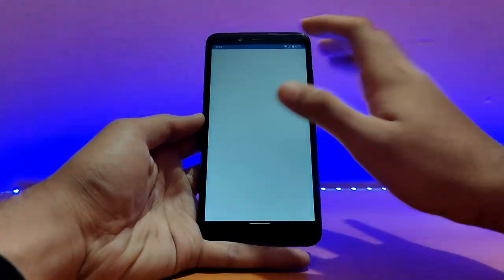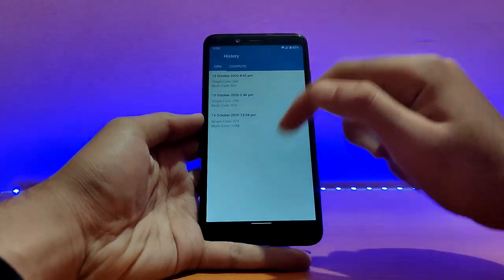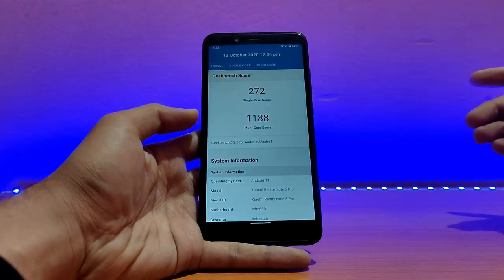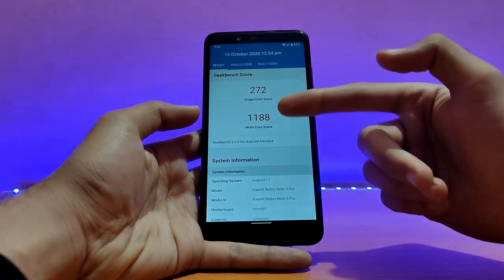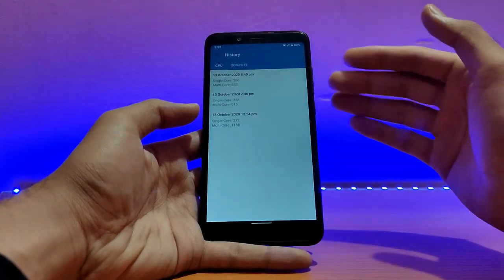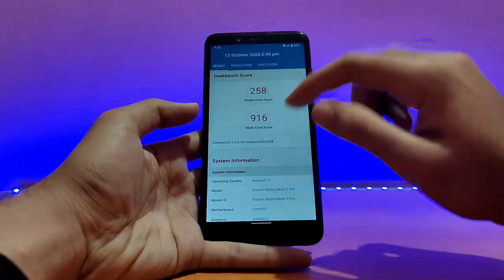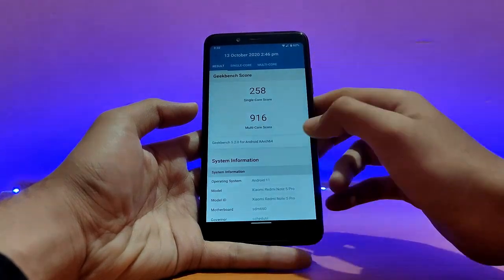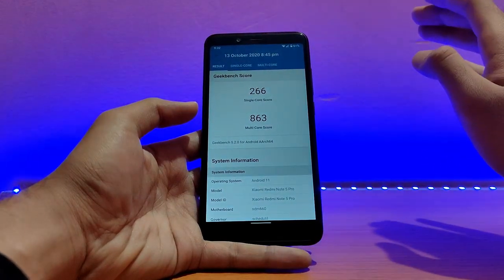Talking about Geekbench results — let me show you the history. When I first installed the ROM and ran Geekbench, I got a score of 1188 on multicore and 272 on single core. After that, whenever I ran Geekbench the scores kept decreasing. This run, when the device was cool enough, shows a major decrease: 916 on multicore and 258 on single. Even when the device was extremely cool after not using it for three hours, the scores were still lower.